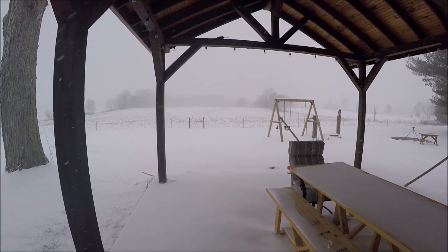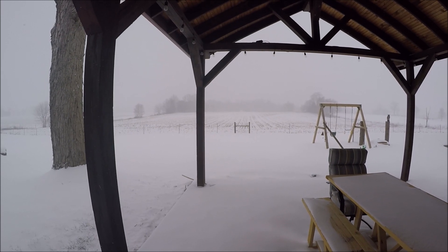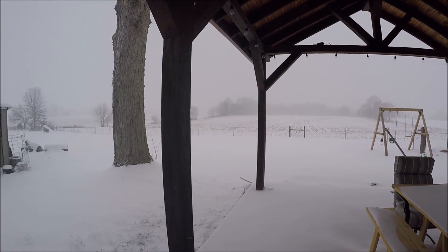Middle of February 2021, we got the snowmageddon storm. We're expecting anywhere between 11 and 13 inches here in central Indiana and it's coming down hard and fast.